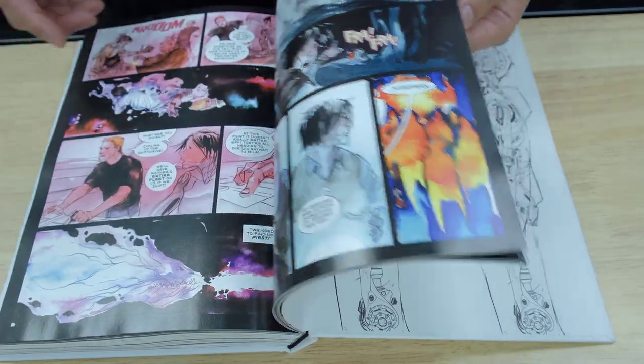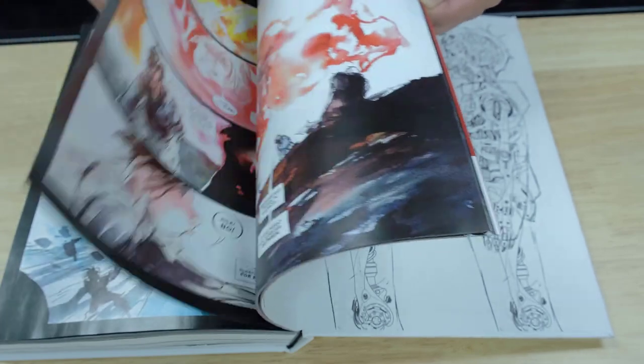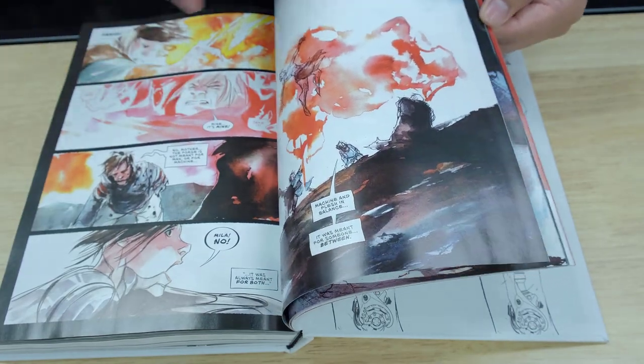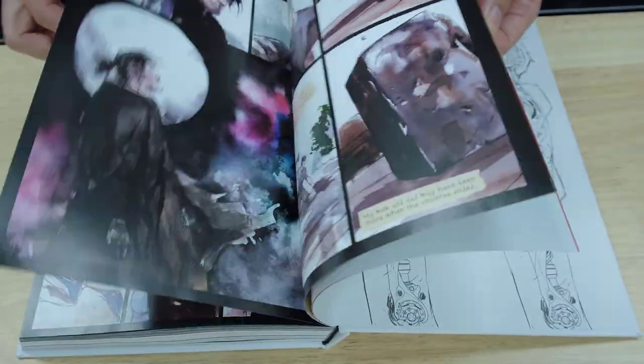The artwork on this is beautiful. I love the watercolor. For this series, it's definitely going to be in my top five. So we have Invincible, we have Saga, we have Descender. Invincible will never be dethroned — for me, at least.